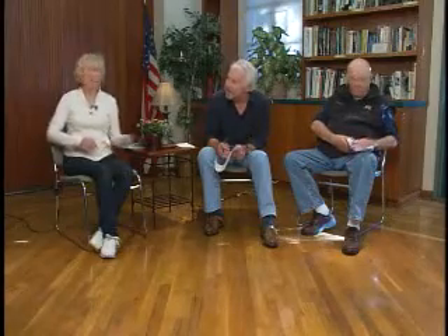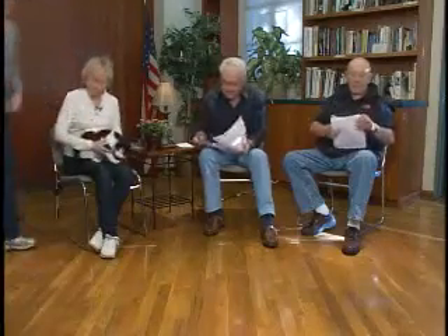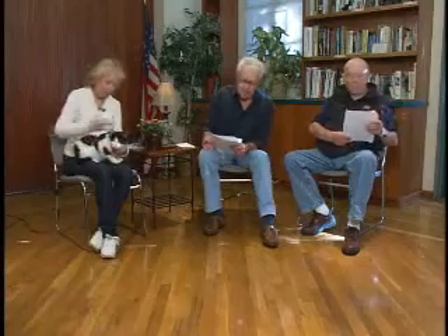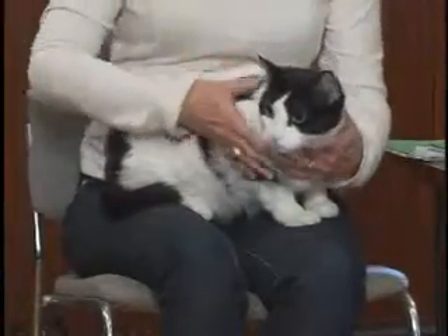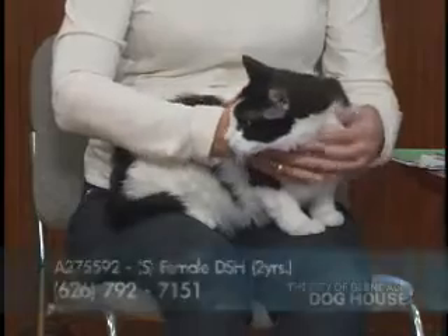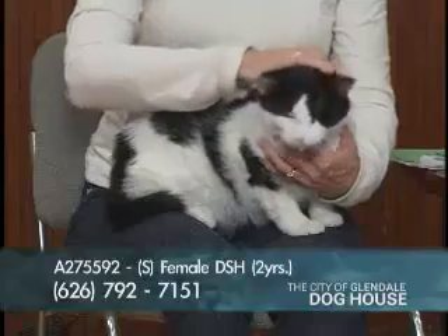We hope you'll consider PHS if you're about to adopt your next pet. And with that, we're going to bring on our next pet. With our volunteer Judy — it's not a pet, it's a cat named Popcorn. Here's little Popcorn. That's Popcorn's real name because she was brought to us by an owner who could no longer keep her. She's a spayed female, two years old. Her number is A275592.